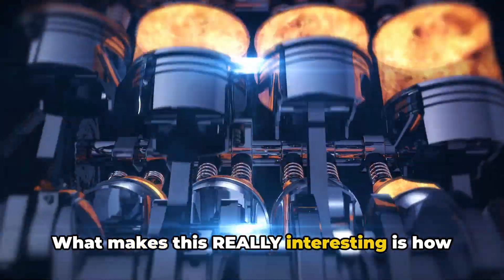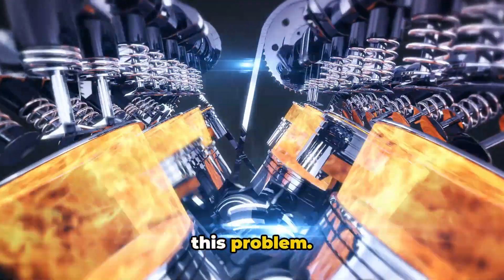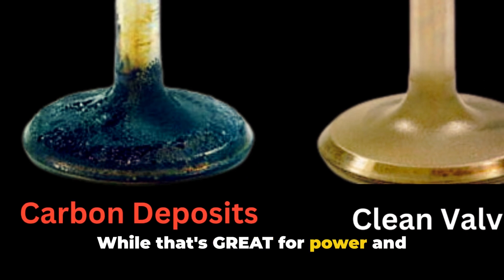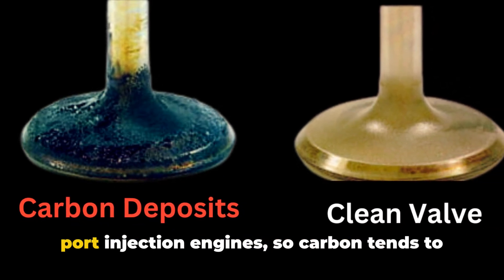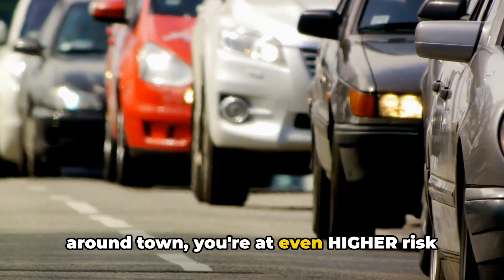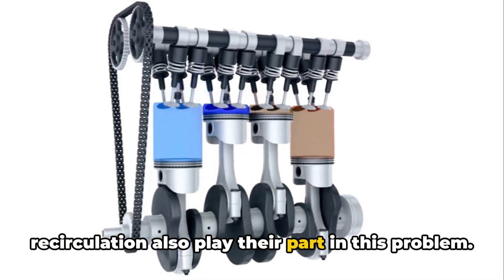What makes this really interesting is how newer engines actually have it worse. If you've got a modern engine with direct fuel injection, you're more likely to face this problem. In these newer setups, the fuel gets sprayed straight into the combustion chamber. While that's great for power and efficiency, it means there's nothing washing off those intake valves like in port injection engines, so carbon tends to pile up faster there. And if you're mainly doing short trips around town, you're at even higher risk since your engine never gets hot enough to burn off these deposits. Poor quality fuel and oil vapor recirculation also play their part in this problem.